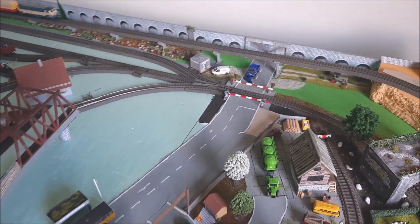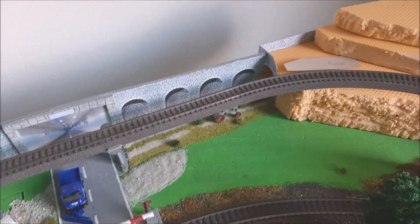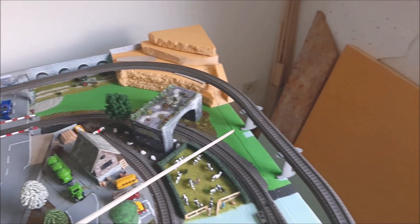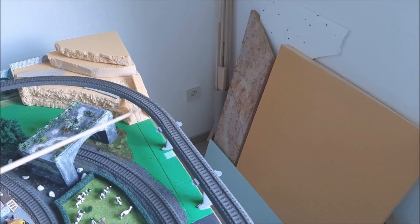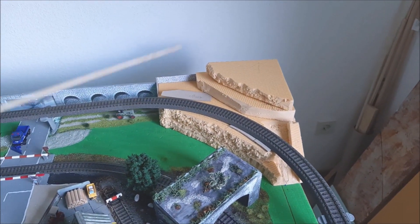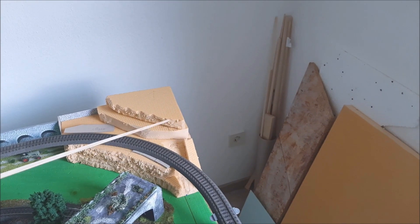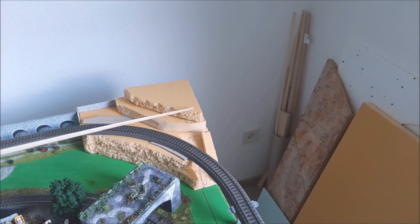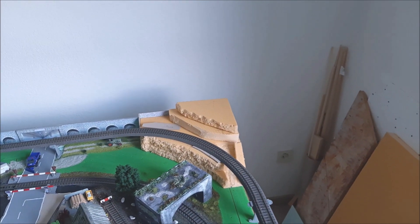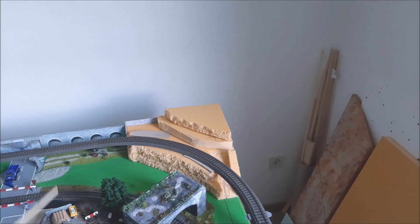So, das ist der Plan. Dann habe ich hier noch eine Tunneleinfahrt. Mal sehen, ob ich hier einfach mit der kleinen Kamera reinschaue. Hier soll noch ein Wanderweg hin, damit Touristen und Wanderer hochgehen können, die dann an einem Haltepunkt von der Museumsbahn abgeholt werden können. Dann muss ich noch von hier eine Verbindung nach oben schaffen, damit die Monteure für das Windkraftwerk, das da hinkommt, arbeiten können. Und ich möchte auch nochmal eine Hochspannungsleitung bauen – ob ich die von hier rüber baue, das weiß ich noch nicht. Das ist aber noch Zukunftsmusik.